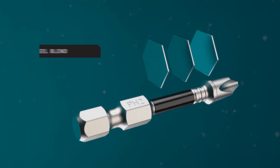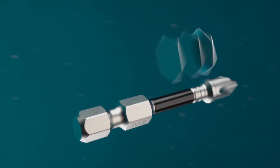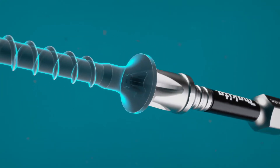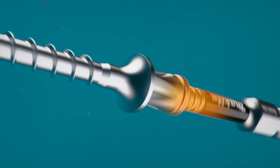The unique steel composition is engineered to extend the life of the bit and reduce stripping of the bit tip. Impact XPS tips are machined to fit screws with minimal variance. The bit fully engages the screw with exact contact on all surfaces, resulting in precise fitment without gaps.